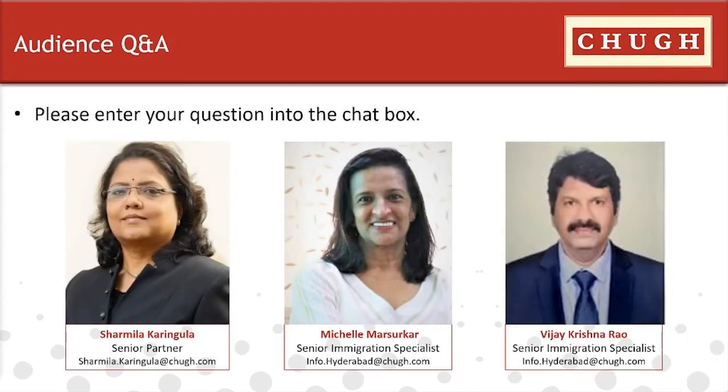That brings us to the Q&A portion of the presentation. Our first question is: can a US-based company place or request a Canadian work permit? A US-based company can apply or place a request for a Canadian work permit, but most importantly, you must also have an entity in Canada, because you are moving your employer from one organization to another and need a Canadian entity.